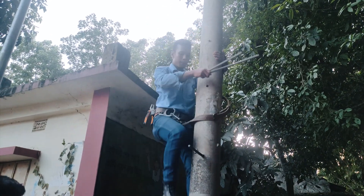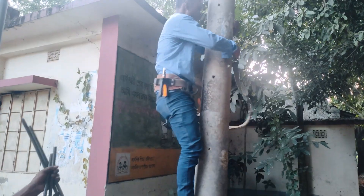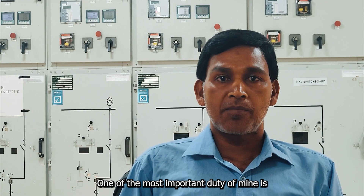In the seamless coordination between the technicians in the substations and the linemen in the field lies the key to an efficient and reliable power distribution system.